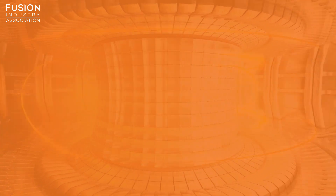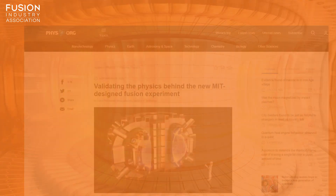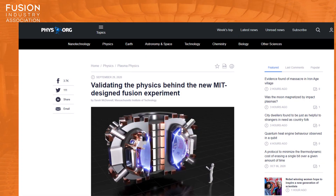And finally, as always, we'll have some bonuses at the end. First up: validating the physics of the new MIT designed fusion experiment.